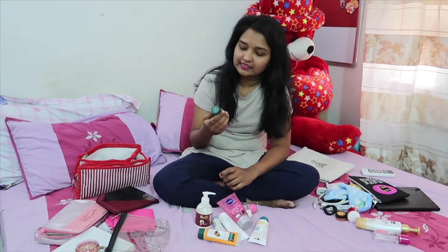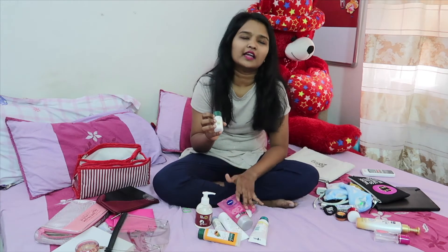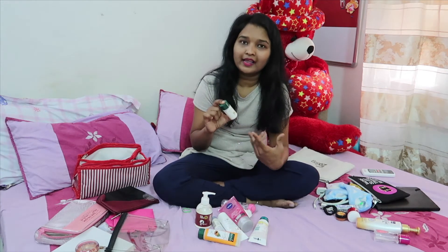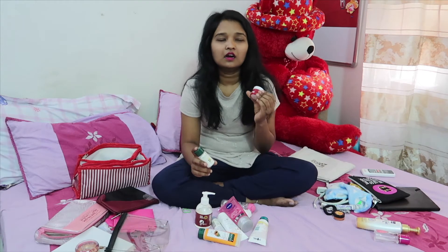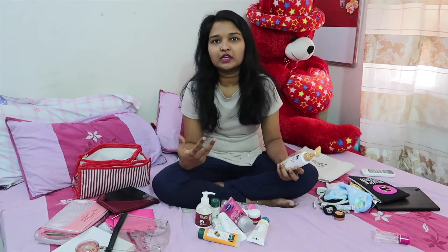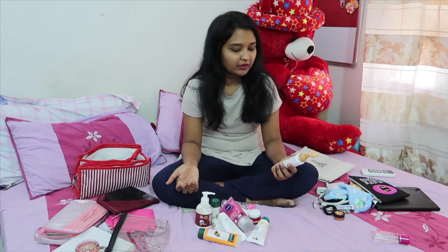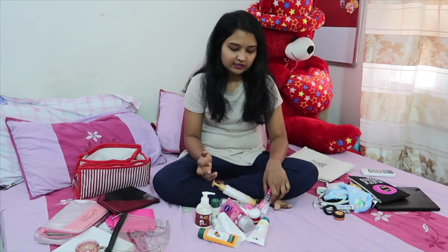For moisturizing, I'm carrying the Biotique Advanced Ayurveda Serum — I use this on a regular basis and I like it, so I'm carrying only this to apply both day and night. I'm also carrying the Garnier Wrinkle Lift Anti-Aging cream, which contains SPF, making it a great day cream; I can also use it at night to pamper my skin. For hair, I can't carry oil since it can spill and get messy, so I'm carrying Parachute Advance Crème Oil — it's great for traveling. The last hair item is the Livon Serum. That's it for skincare and hair.